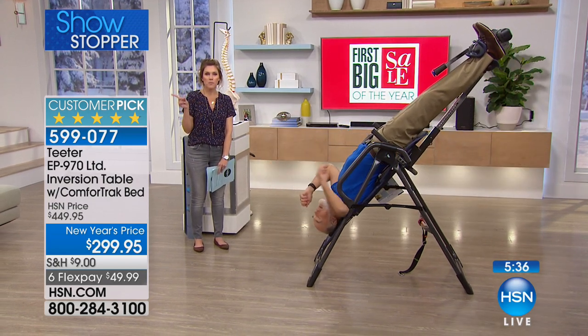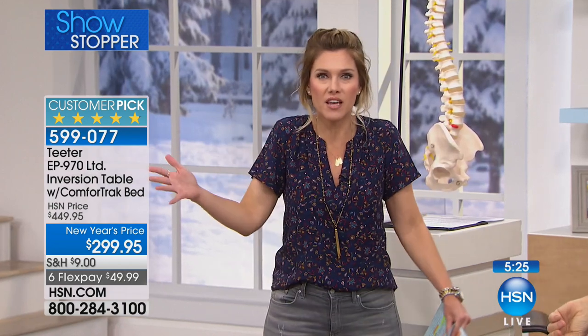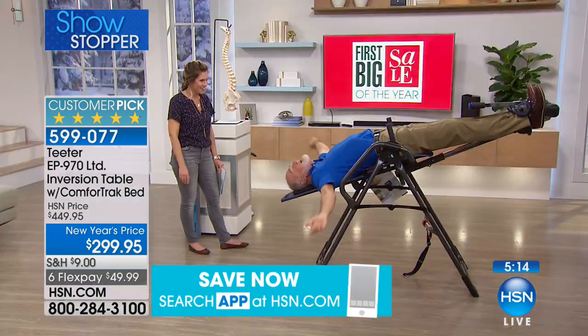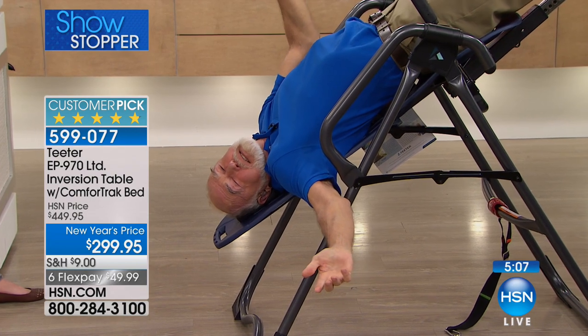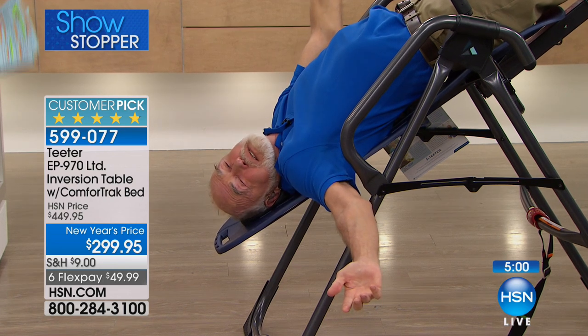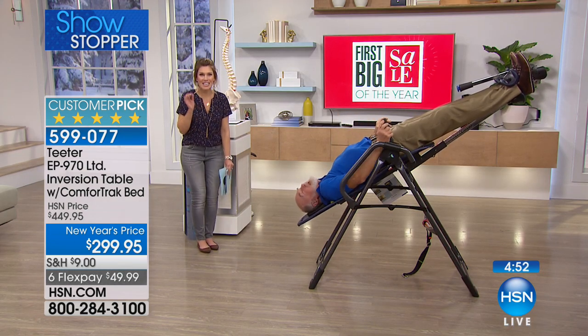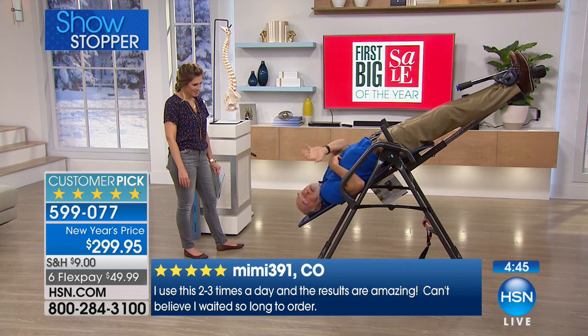This is our number-one top-rated customer pick for the last 20 years. It's the only inversion table we have ever offered here at HSN, because it meets all the safety listings. Any product that's been as successful for 20 years running — we're talking 4.8 out of five stars. And we've never done this model at this price with all the features and all the upgrades.